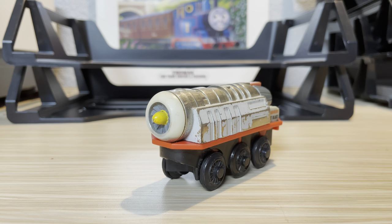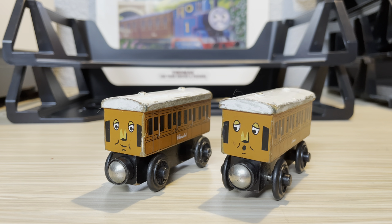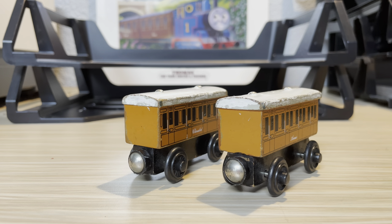Sadly I don't have the Thomas that was included with the jet engine, but I might plan on getting it in the future. Now here we have the new style wooden railway Annie and Claribel.